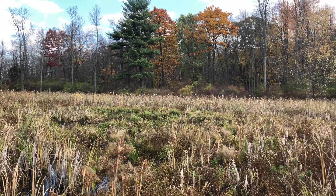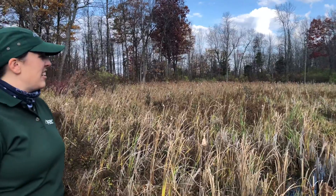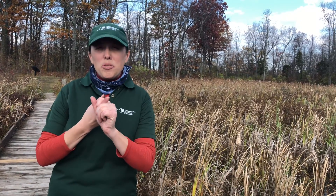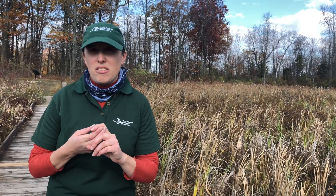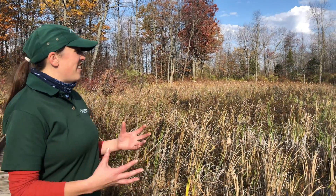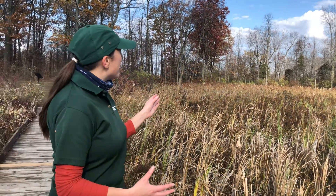I see living things all over this wetland. A living thing needs energy, so they eat in some way — whether it's food from an animal, food from a plant, or they're a plant that makes their own food. They breathe, they need water, and they also need a place to live. So there are so many living things here. Take a look again. Can anybody name a living thing?